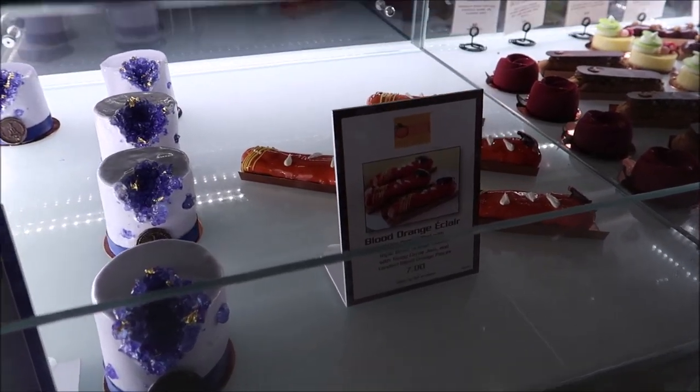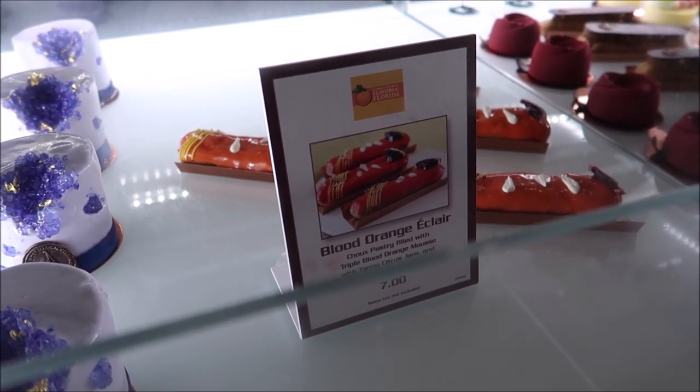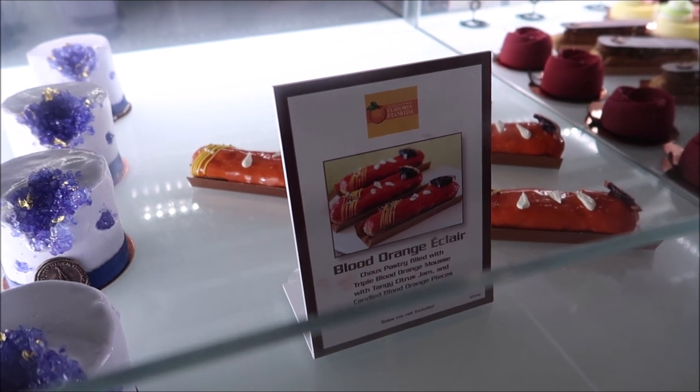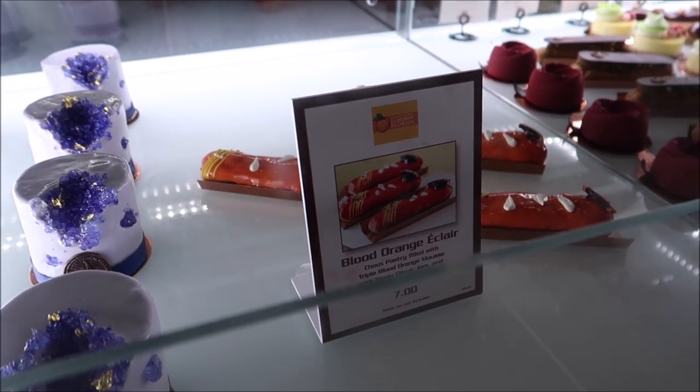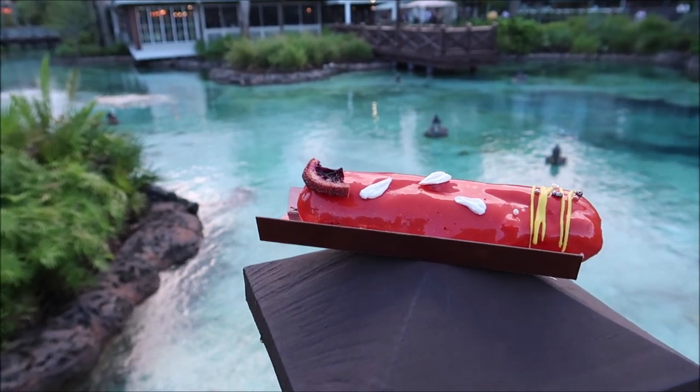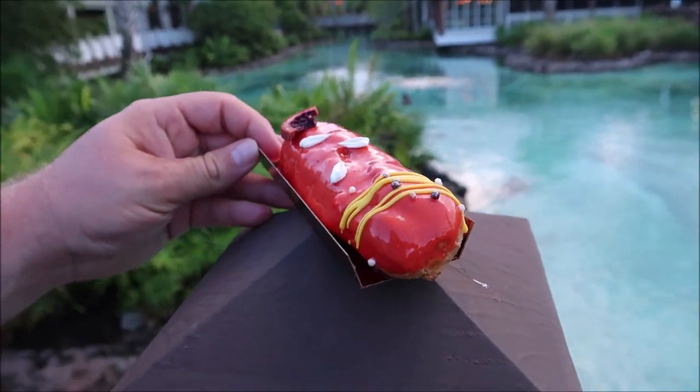Looks like the specialty today is the blood orange eclair — look at that. It's got a nice little pastry filled with triple blood orange mousse and a tangy citrus jam. I'm excited, I'm going for it — $7. Normally I sometimes skip over Amorette's but this one looked too good to skip. I had to get it, and I always love the fancy bag they give you. How could I pass this up? That looks phenomenal.